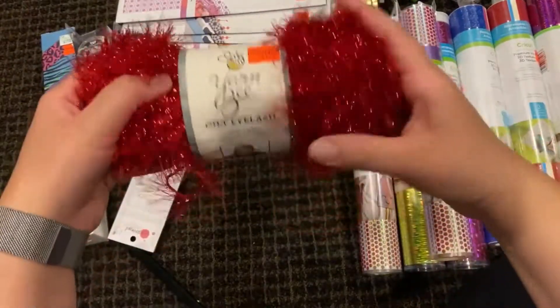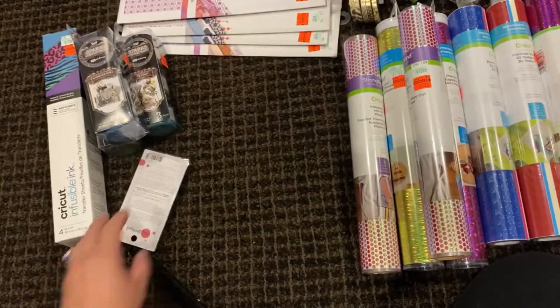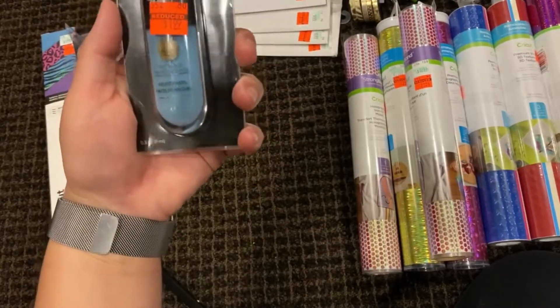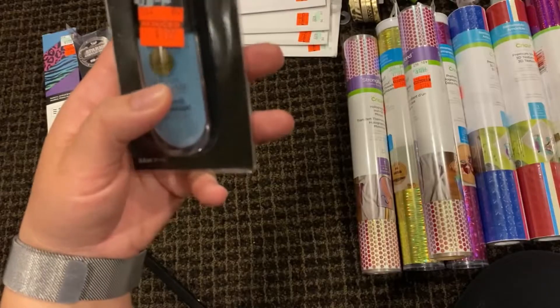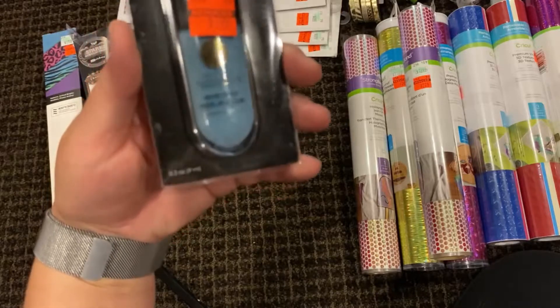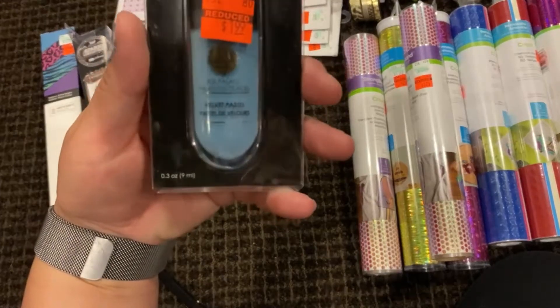I also got a silvery one they call Holographic Diamond, also $1.74, and a bright red one called Star Ruby, also $1.74. Then I got more pigment — not quite sure what I'm going to do with it yet but I'll find uses for it. It's $1.99 and it's called Ice Palace — a really nice almost dusty blue color.